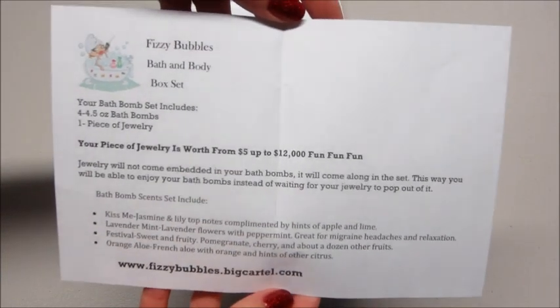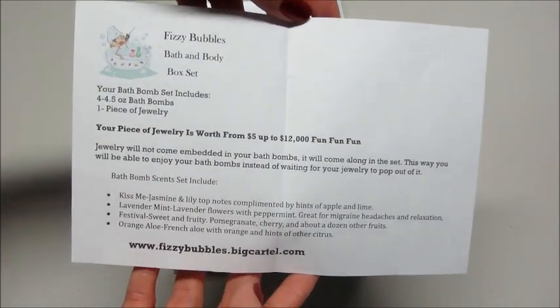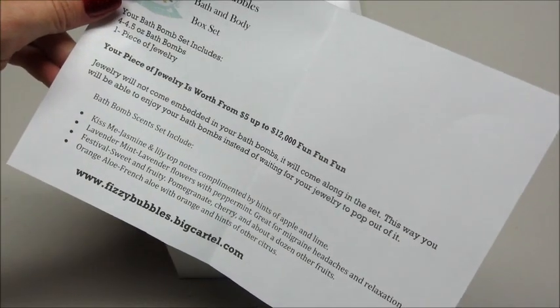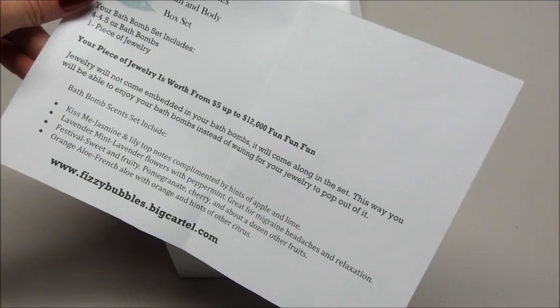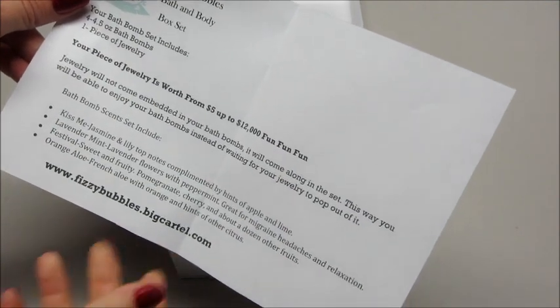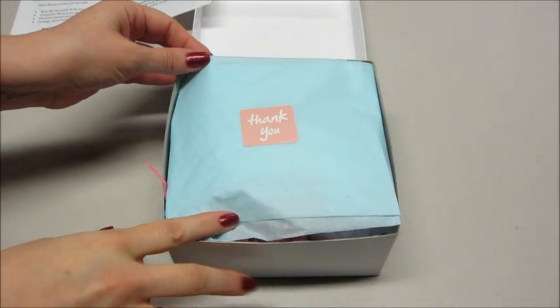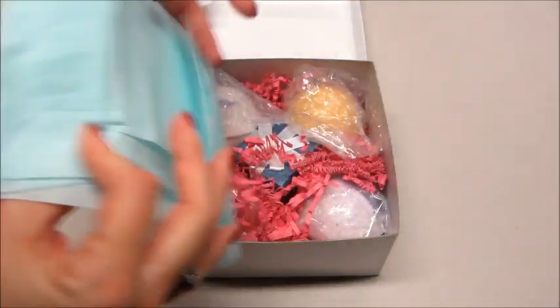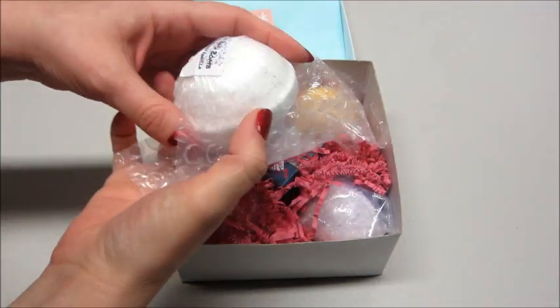So we just have a little information sheet on top that tells you what's contained in your bath bomb set. It says on here that jewelry will not come embedded in your bath bombs — it will come along with the set, so that way you'll be able to enjoy your bath bombs instead of waiting for your jewelry to pop out. Everything is very nicely packaged, all very nicely wrapped and protected.